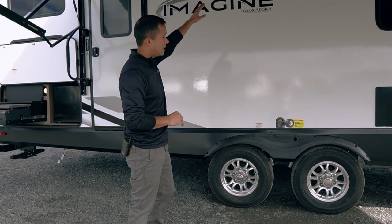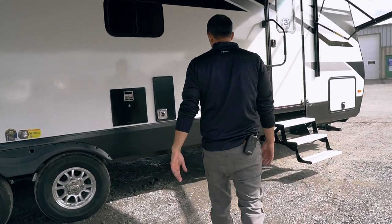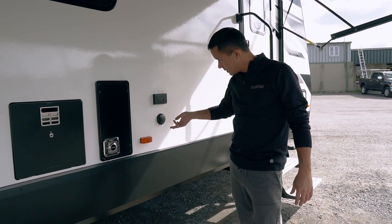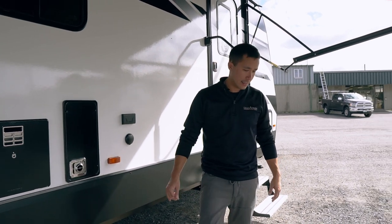You can tow this anywhere. Outside marine-grade speakers corresponding to that media system inside — you can hook up to your phone via Bluetooth. 110 plug, cable plug. You can park a TV out here and watch the game on Sunday.